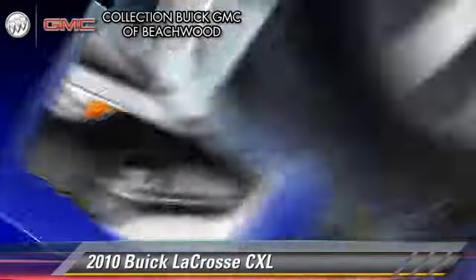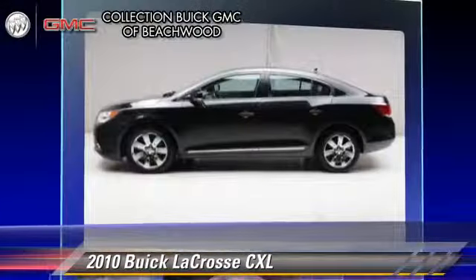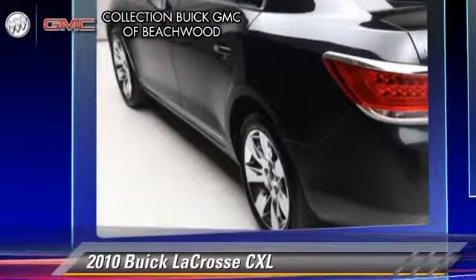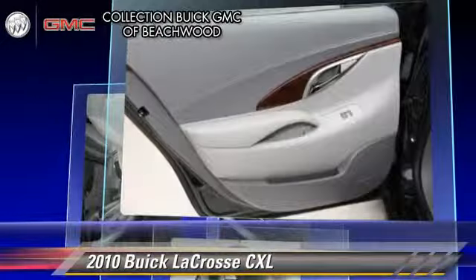The 2010 Buick LaCrosse CXL, powered by a V6 engine with a six-speed automatic transmission. This vehicle, with fewer than 10,000 miles on the odometer, gets up to 25 miles per gallon.